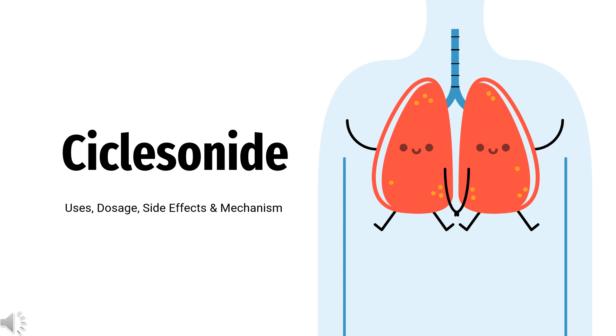Ciclesonide is a glucocorticoid used in the symptomatic relief of nasal symptoms associated with seasonal and perennial allergic rhinitis in adults and adolescents.